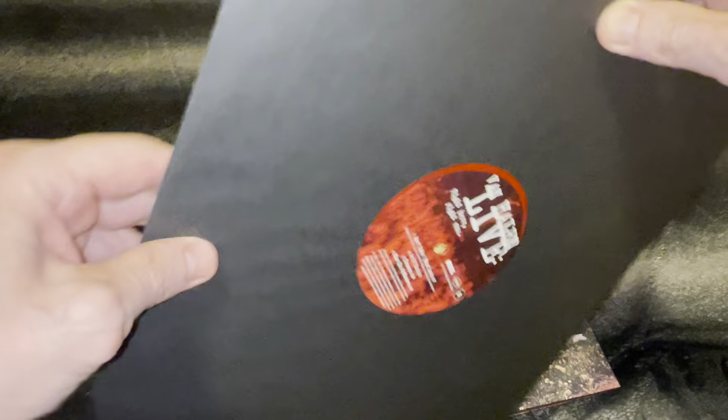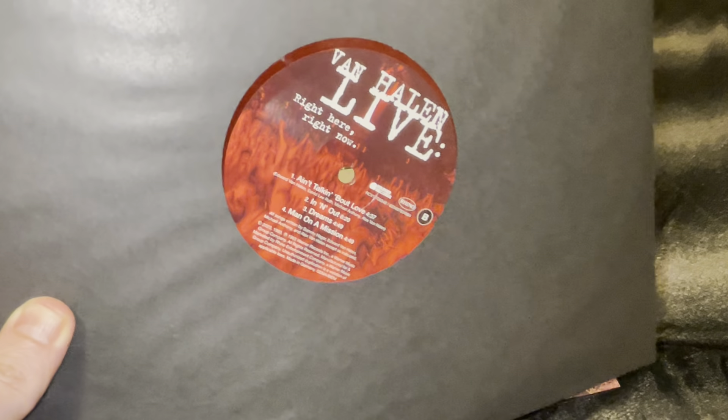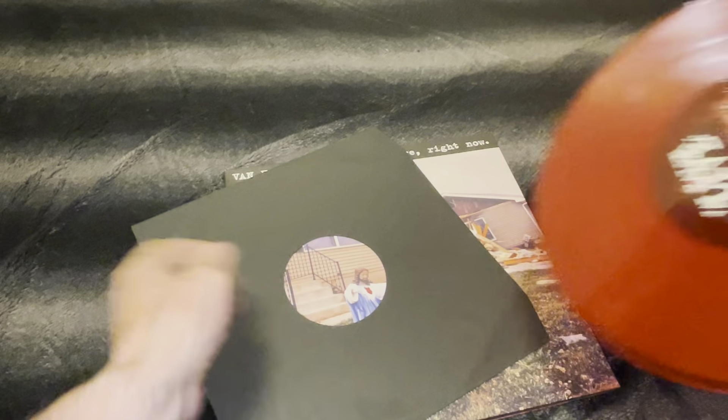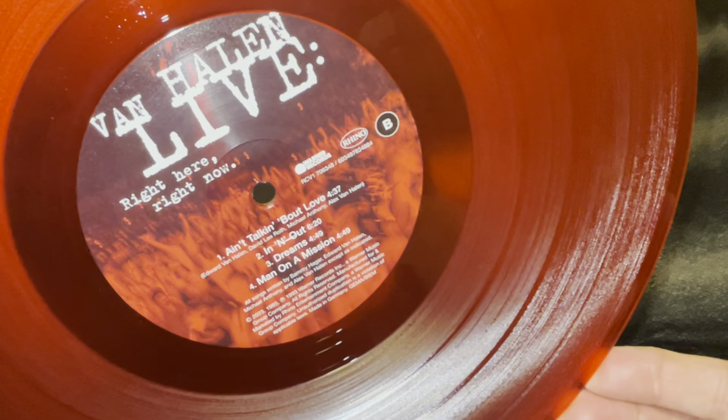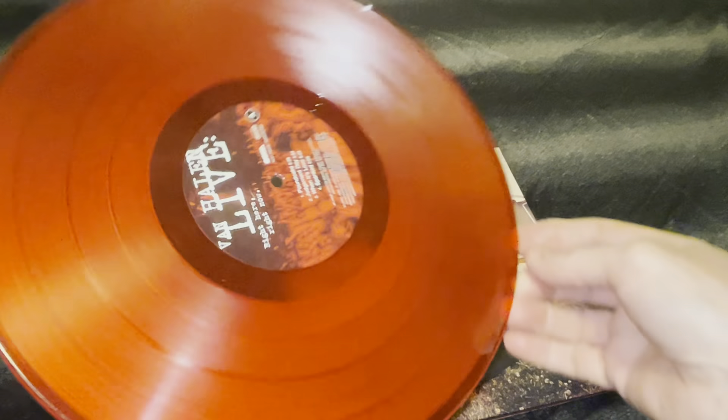All the records are red and they all look the same. I'm not going to take the others out — just showing you this one — they're all the same.